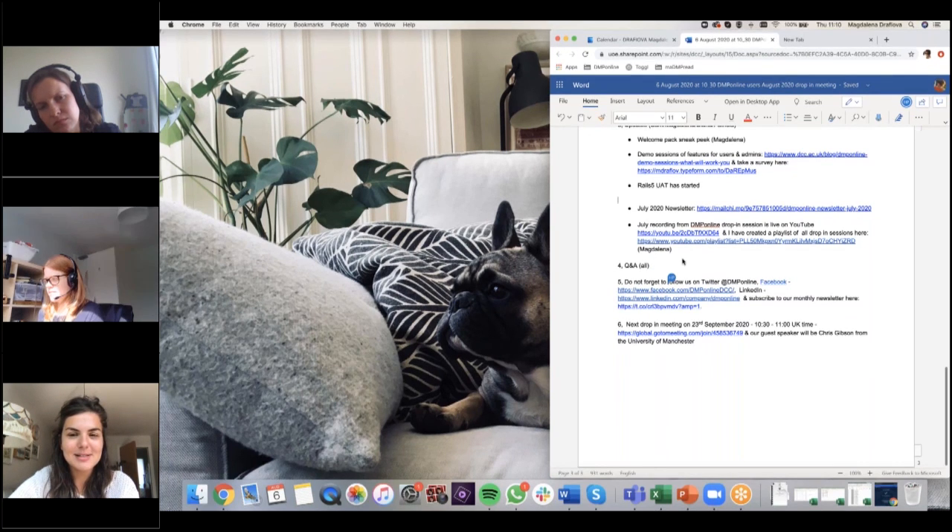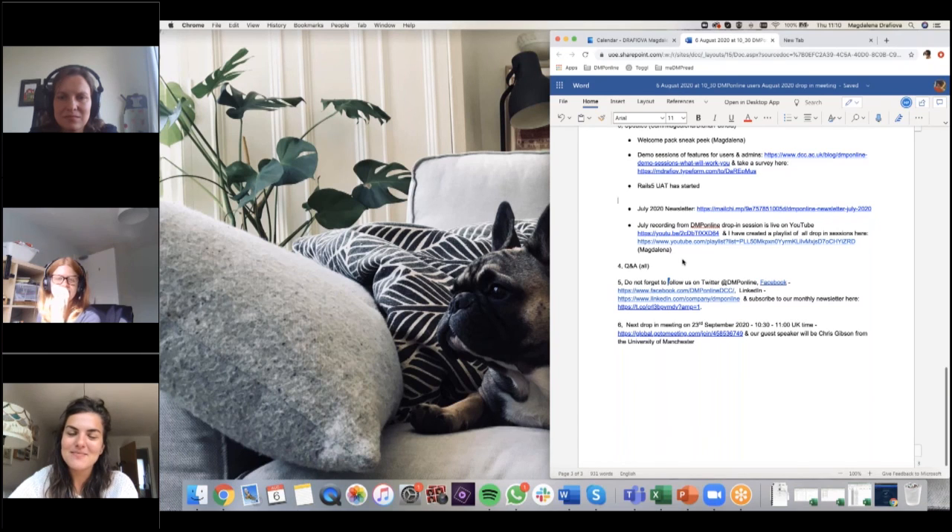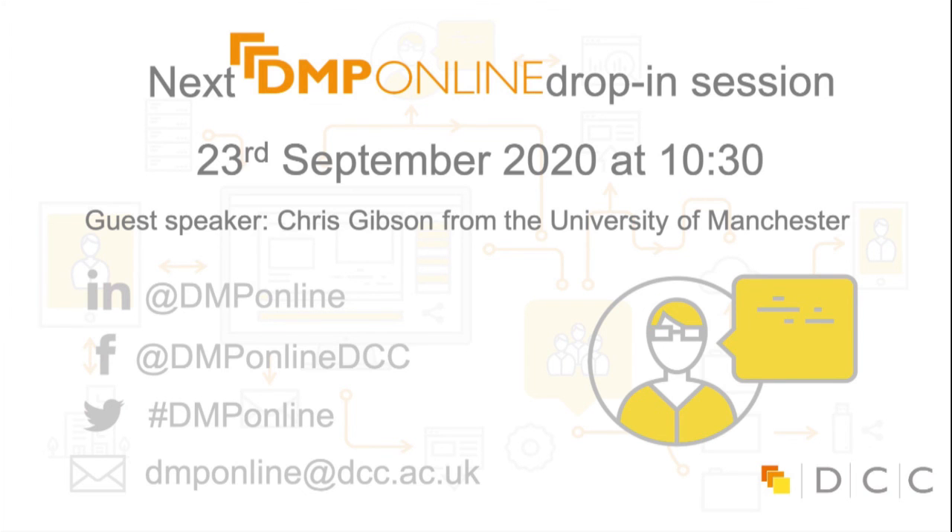Thank you very much, Pete, for a fantastic talk today and everyone for joining us. It's been very inspiring and insightful — thank you for sharing all about research data management from Sheffield Hallam University. If you're not following us on social media, feel free to follow us on Twitter, Facebook, and LinkedIn, and subscribe to our monthly newsletter to keep up to date with DMP Online drop-in sessions and our work. Don't forget to join us on our next drop-in meeting, which is going to be on the 23rd of September at half past ten, with guest speaker Chris Gibson from the University of Manchester. Goodbye!